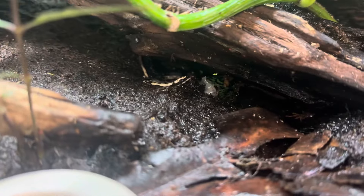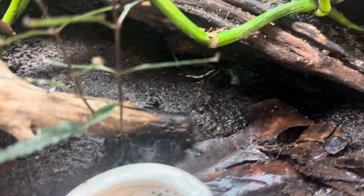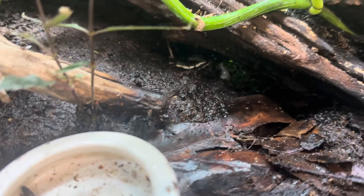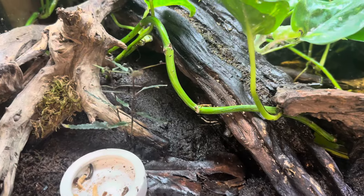We're gonna try — you see that little one? Oh, it just ran. It's gonna be so hard to see and I don't want to disturb the baby. We got a quick glimpse of it but I don't want to disturb it too much since it just hatched today.